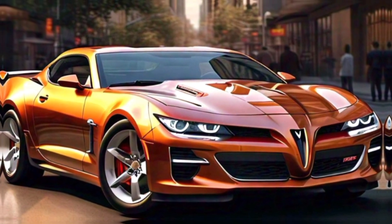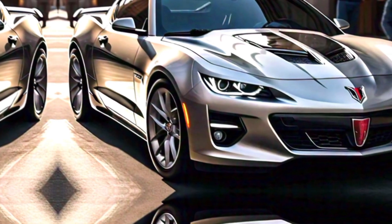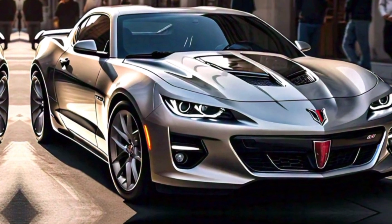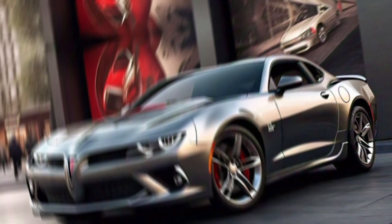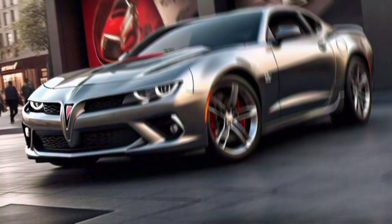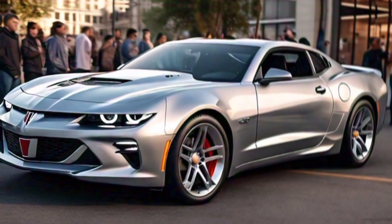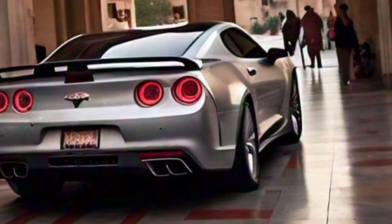Let's talk performance — the heart and soul of the 2025 Pontiac Firebird. Under the hood you have two engine options. The base model comes with a turbocharged 2.7-liter four-cylinder engine producing 310 horsepower and 350 lb-ft of torque, paired with an eight-speed automatic transmission. For those who crave more power, there's the optional 6.2-liter V8 engine pushing out a whopping 455 horsepower and 455 lb-ft of torque.